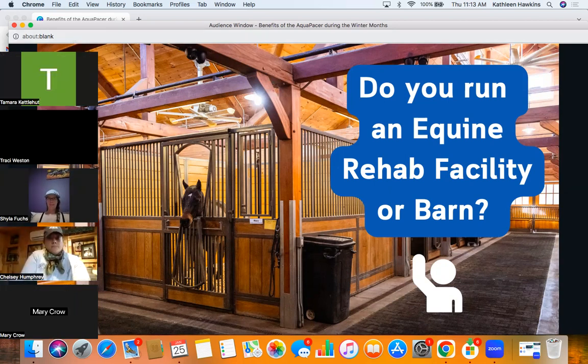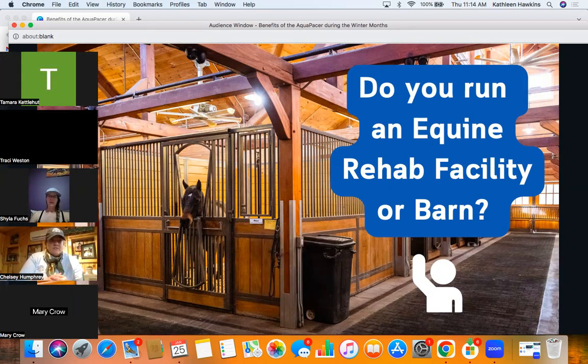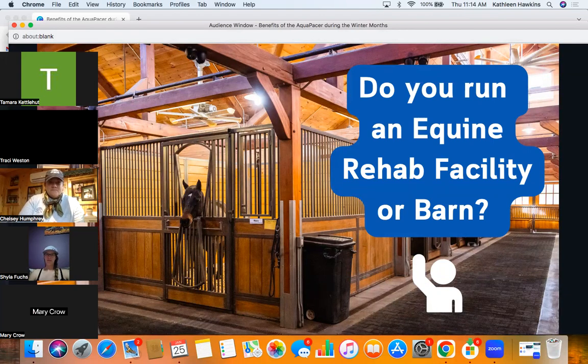Chelsea, where are you at? So we run a veterinarian-owned rehab facility in Kentucky. We're right around Lexington, so our competitors include Spy Coast and Kesmar. Spy Coast has two machines, both from Europe, and Kesmar has just the pool. I have a previous webinar where I talk about pools versus above-ground treadmills. Luckily in Lexington you have a plethora of horses, and the really neat thing about that area is that most people are already educated about rehab and fitness.